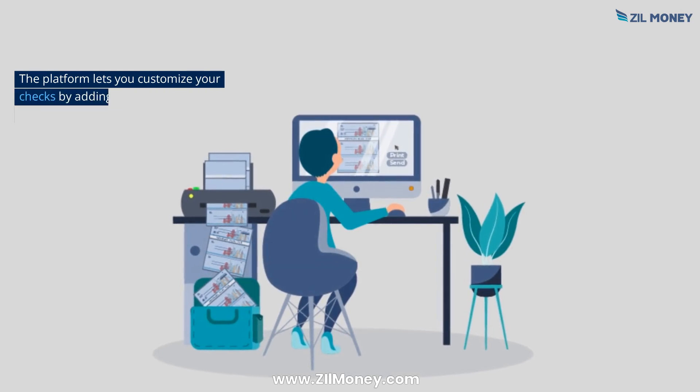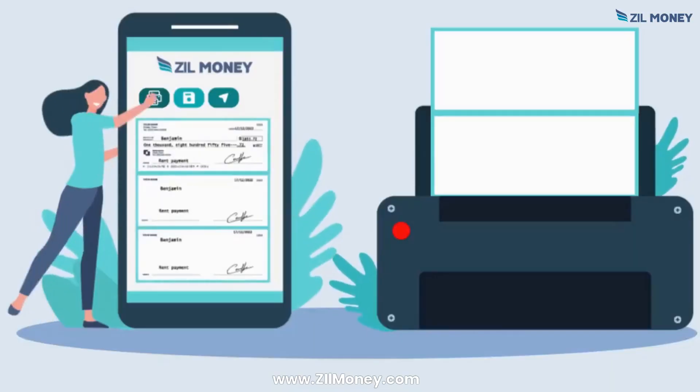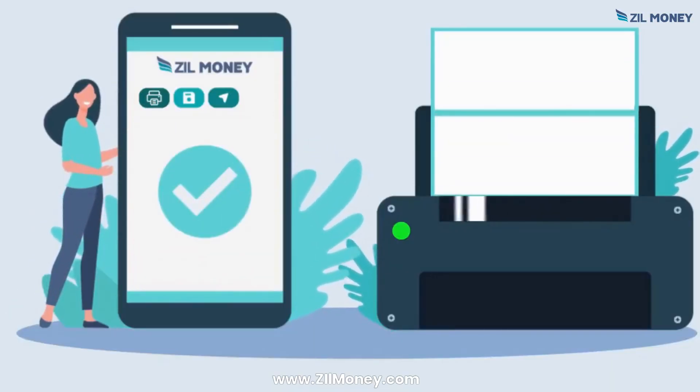The platform lets you customize your checks by adding logos, editing fonts, and other details. Experience stress-free check printing with Zill Money.